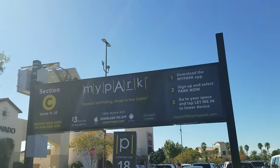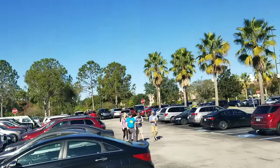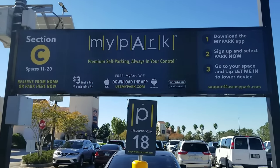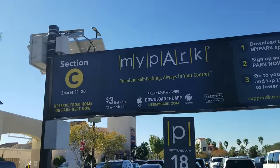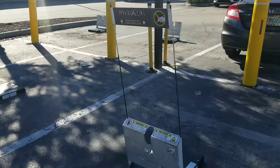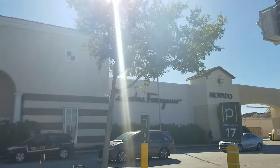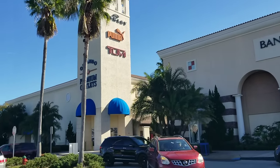Parking around here definitely gets like the Hunger Games. The mall's been open for about an hour and the parking lot is pretty full. There is a parking garage — it costs about $10 to park there. However, with the MyPark app at mypark.com, spaces 11 through 20 are almost always available. I only see one car here right now, and that's your best bet to get directly into the Character Warehouse.